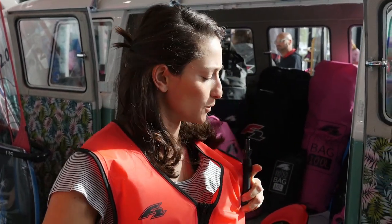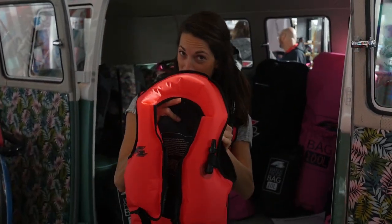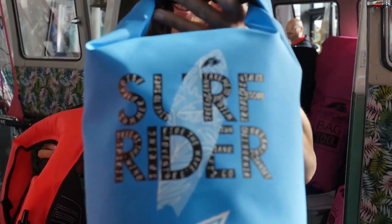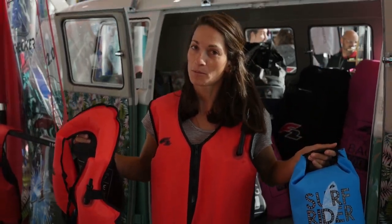Check it out — the new safety set from F2. And it all comes in this dry bag. Pretty cool.